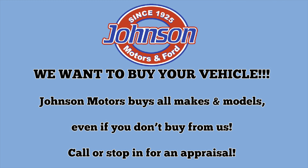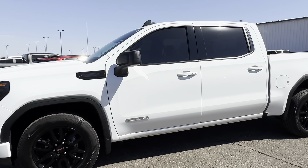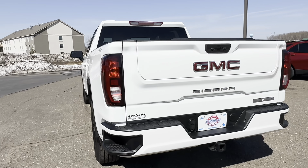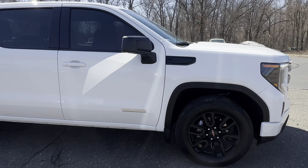Hey guys, this is Emily at Johnson Motors in St. Croix Falls, bringing you a 2022 GMC Sierra 1500 Elevation. This vehicle has 8,000 miles on it. It has one owner, smoke-free, and accident-free.